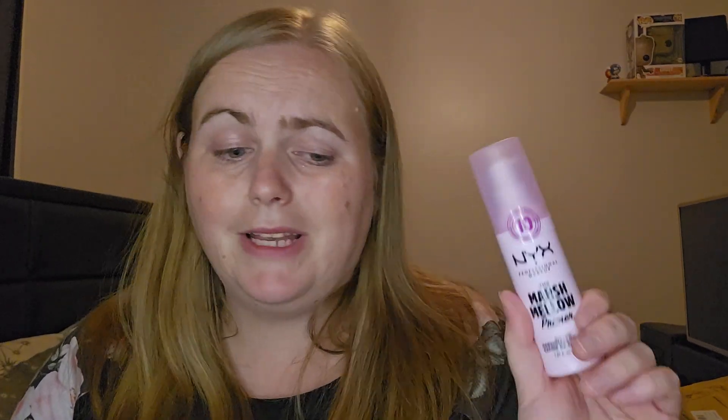These are the NYX things. I've got the NYX Professional Makeup Pore Filler Target Stick — thought I would try it. And I've seen this on TikTok. My sister calls me TikTok shop! The NYX Marshmallow Primer — so I thought I'd give that a go as well. I don't really want to open it just yet because I'm not about to use it, but I will let you know how I get on.